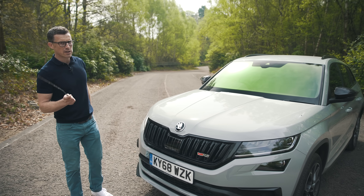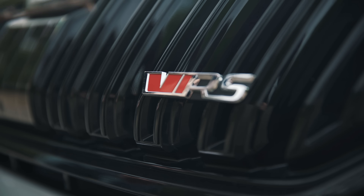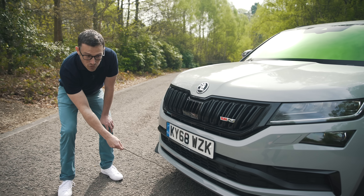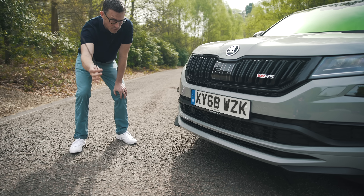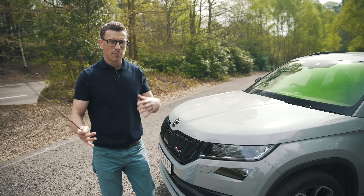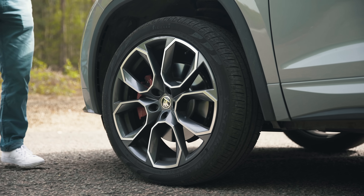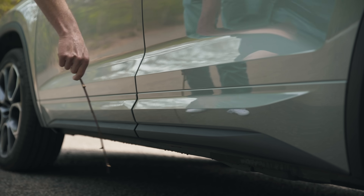Let's start with the styling, because there are a lot of upgrades over the normal Kodiaq — such as this gloss black grille, the VRS badging, deeper front bumpers and a front splitter. Though look at this — these air ducts are fake, as revealed by the Car Wow stick of truth. Still, you do get full LED headlights, and they're adaptive too, blanking out their beams so they don't dazzle oncoming drivers. A big upgrade is the 20-inch alloy wheels plus red brake calipers.